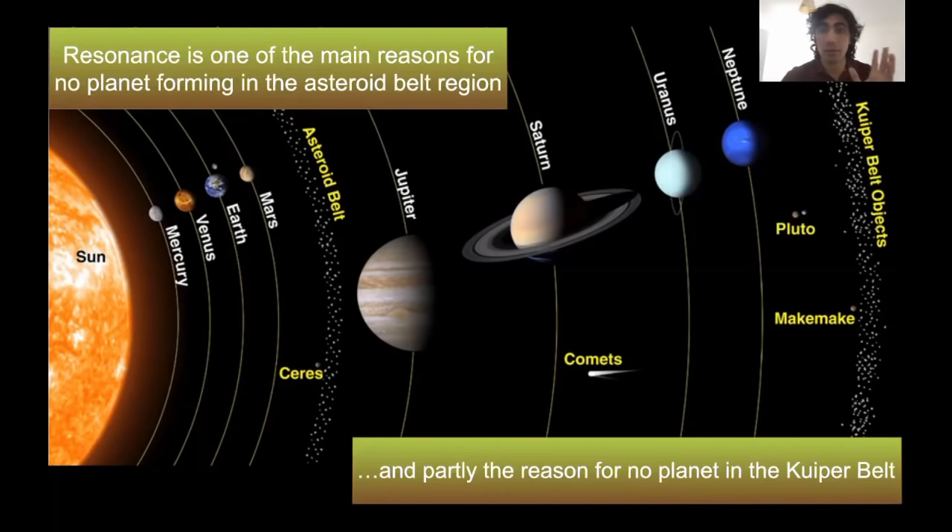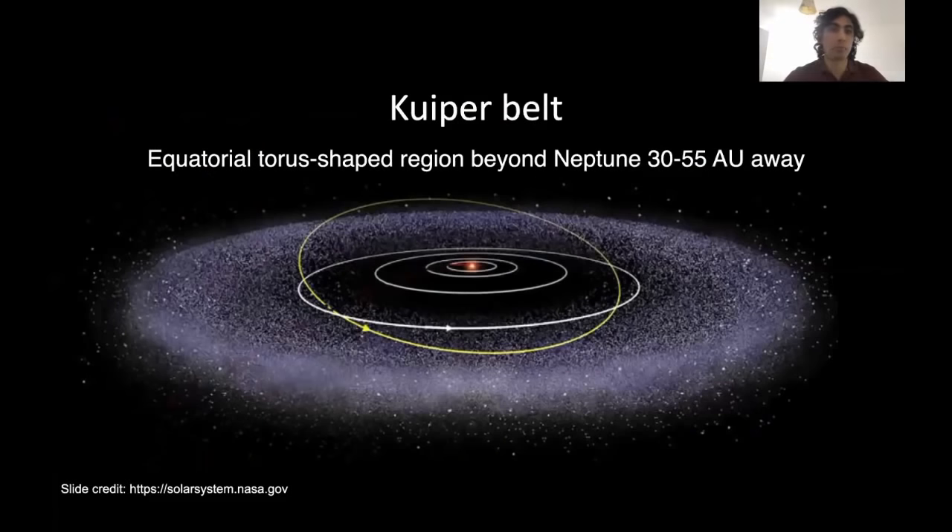So there are two main reasons why the Kuiper belt never formed a large planet. We might, down the line, find a planet or something that would force us to revisit this aspect of the theory. But so far, this is our best understanding for why there is no large planet in the Kuiper belt region.